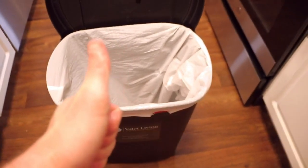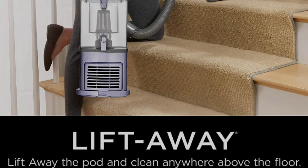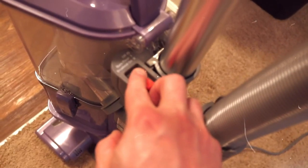Powerful and lightweight: powerful suction to deep clean carpets and tackle bare floors with a lightweight design for effortless portability. Brush roll shutoff feature allows you to instantly switch from deep carpet cleaning to gentle bare floor cleaning.